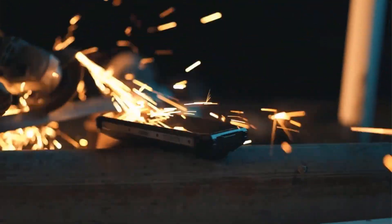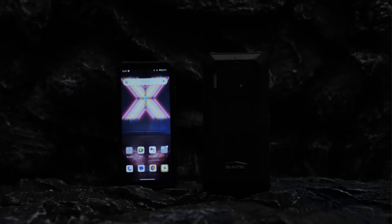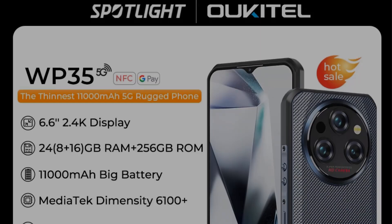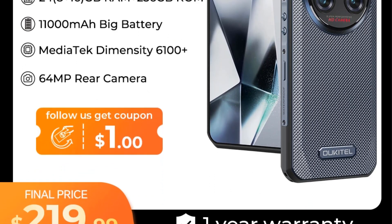Additional features include NFC for contactless payments, multiple connectivity options, and the latest Android 13 operating system, making the Aucatel WP19 Pro a reliable and robust choice for those seeking an adventurous smartphone experience.